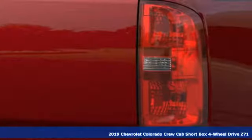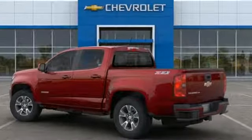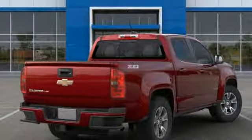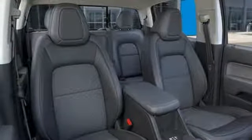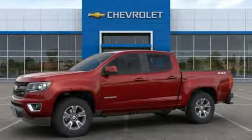You'll look forward to every drive with features like these: streaming audio, power heated mirrors, heated steering wheel, rear parking sensors, Wi-Fi hotspot, front heated bucket seats, automatic transmission, trailer brake controller, electronic shift on the fly, and V6 engine. See what it can do for you when you take it for a test drive.